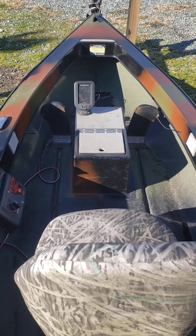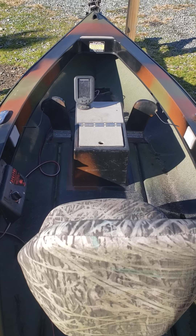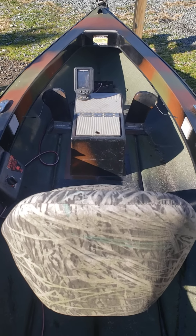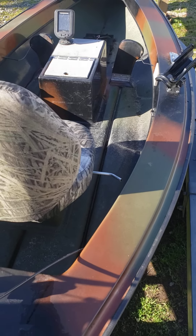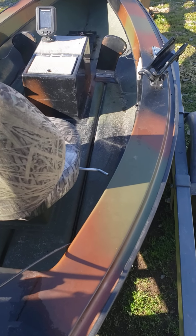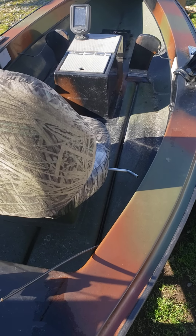Hope you enjoyed the video. If you're looking for a small boat, don't think twice — get yourself a Caiman, you'll love it. Please hit the subscribe button and the like button. This is Bass Kicking Adventures — more videos coming out soon. Have a good day.